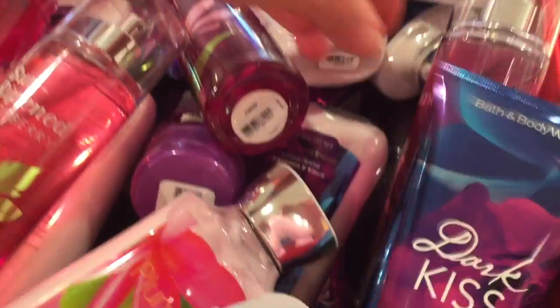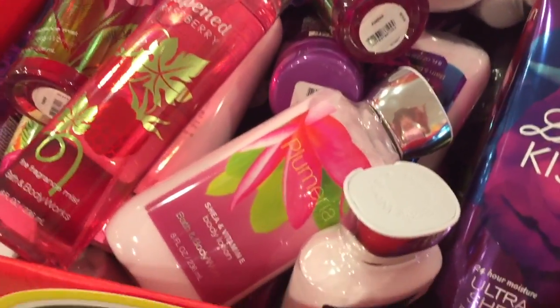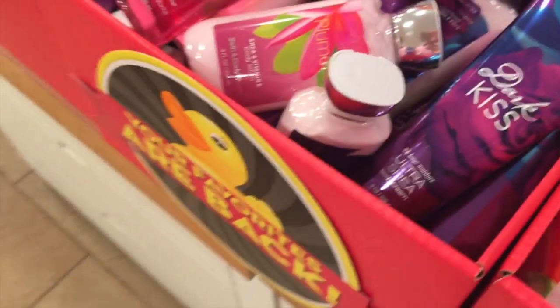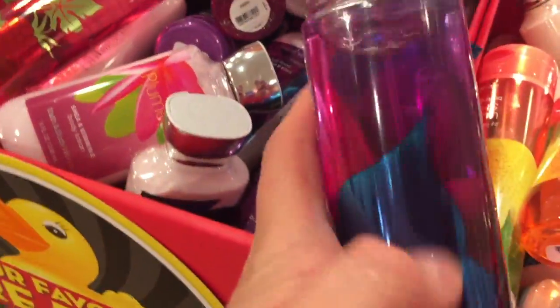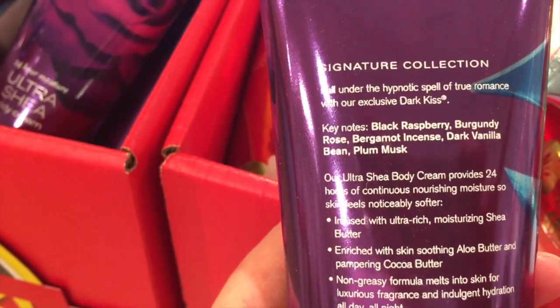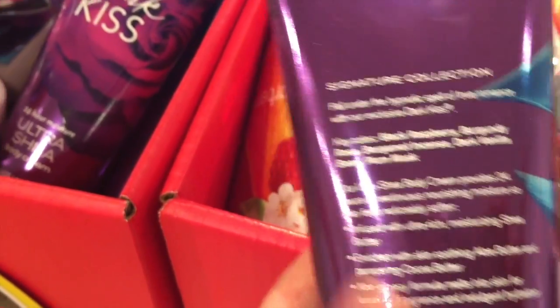Dark Kiss — I don't think I've ever smelled that one. I kind of like this Dark Kiss. It smells very warm and kind of sensual. Let's see what the notes are. Dark Kiss: black raspberry, burgundy rose, bergamot incense, dark vanilla bean — I'm definitely smelling that — and plum musk. Yeah, that's kind of nice. Really warm and pretty.